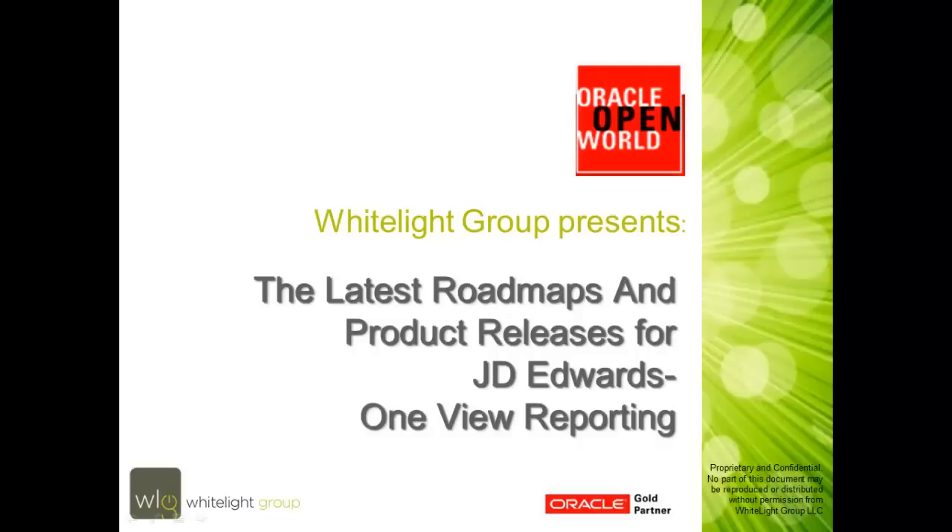Today we're going to be discussing a topic shown at Oracle Open World. The WhiteLight Group will be presenting some information on OneView Reporting — part of the latest roadmap and product release for J.D. Edwards E1 software.